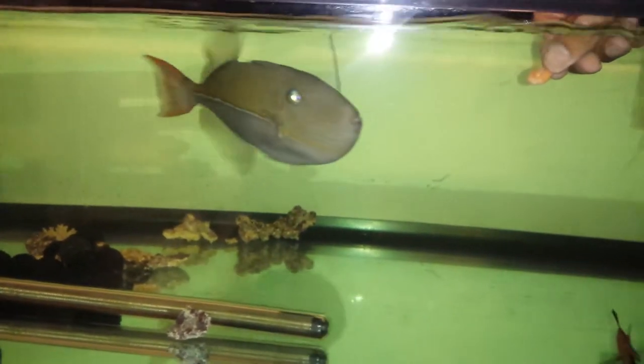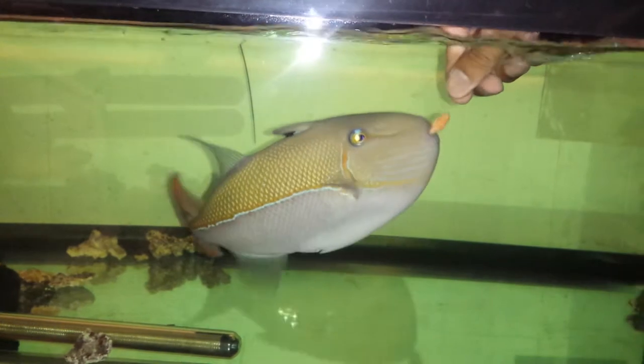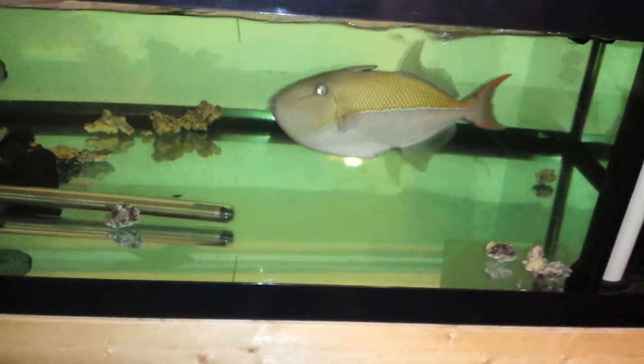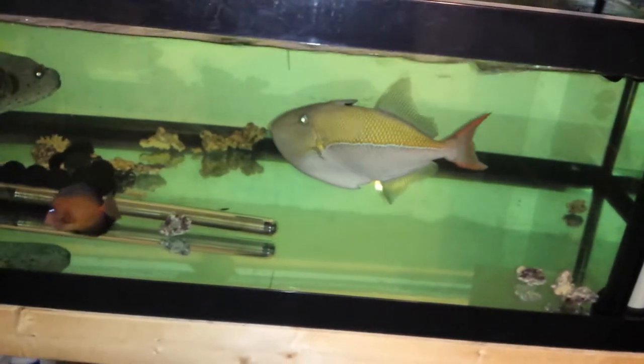This big guy is eating right out of my hand, so I'm really happy about that. The last one I had took me a while to get him to eat. Actually, I think the last one I had never ate at all.